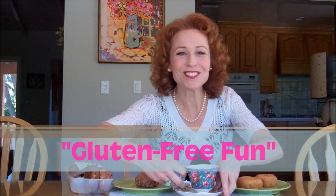Hi, I'm so glad you're here. I'm doing a taste test comparing regular doughnuts with gluten-free doughnuts from Kinnick Kinnick Foods, and this is their new spring flavor: blueberry glazed.